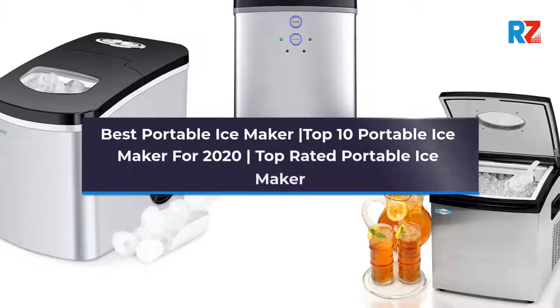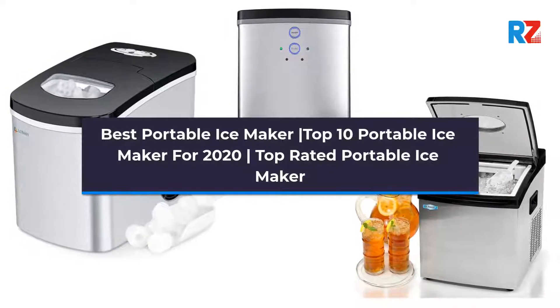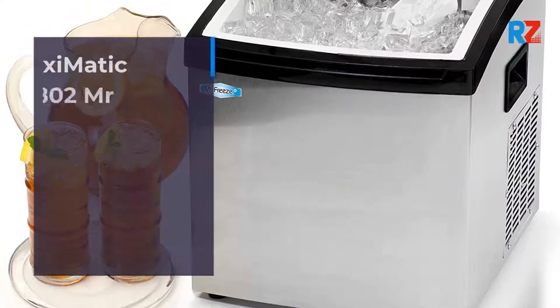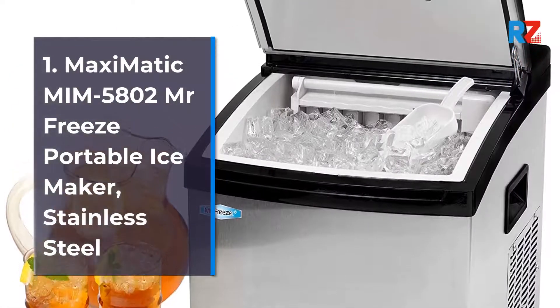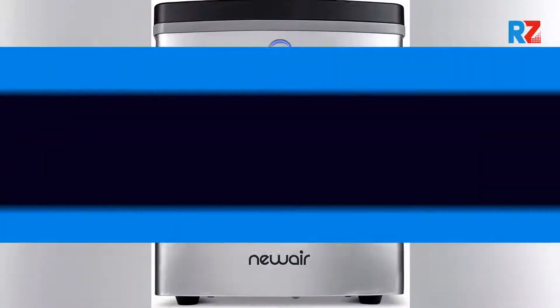Best Portable Ice Maker: Top 10 Portable Ice Makers for 2020. Top Rated Portable Ice Maker. Number 1: Maxi-Matic MIM 5802 Mr. Freeze Portable Ice Maker, Stainless Steel.